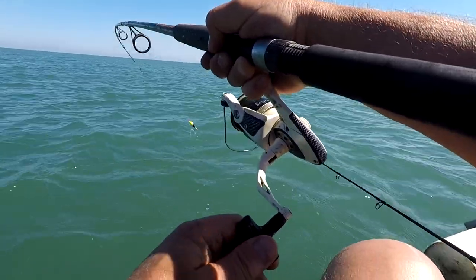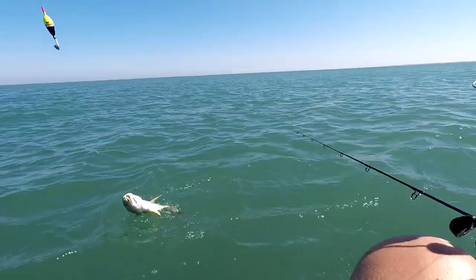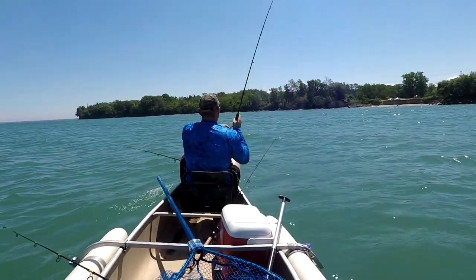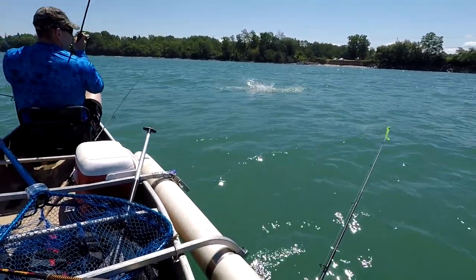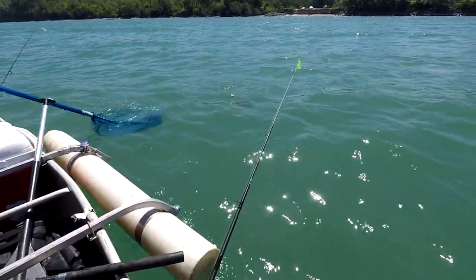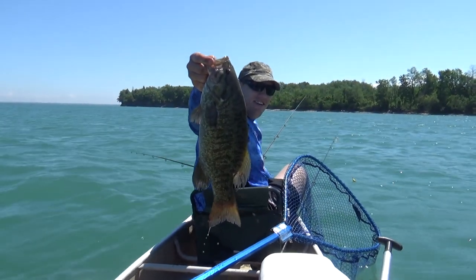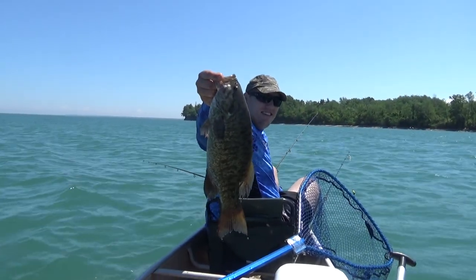Fish on — cut bait, Mr. Sheephead. Mike's hooked up again on the crawler. So far the crawler's a hot bait. Big bass! Look at the size of that — that's a lunker. That's a big bass, man. Lake Erie smallmouth.